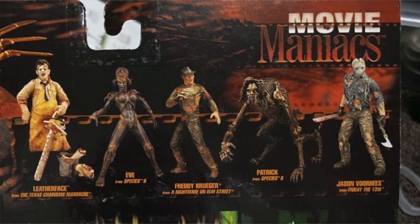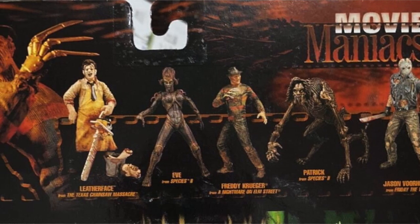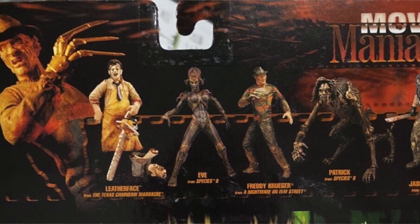There's a pretty good chance that the first action figure that you ever bought of your favorite horror movie icon came courtesy of Todd McFarlane and his once mega popular Movie Maniacs line. These figures were undoubtedly game changers in the collecting world, and today we're going to look back on the history of them.